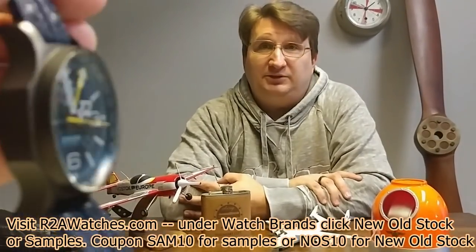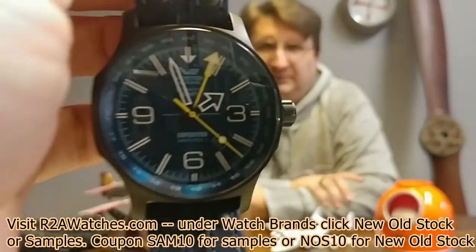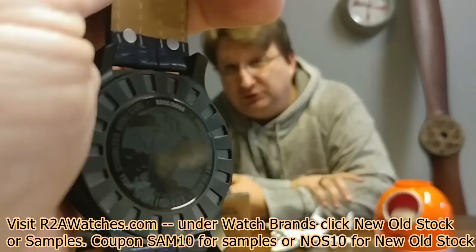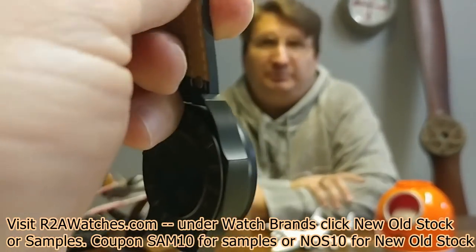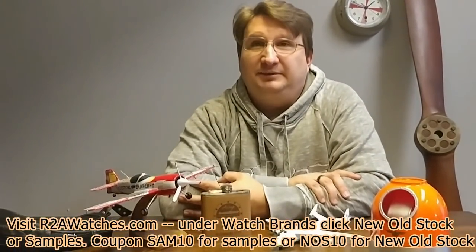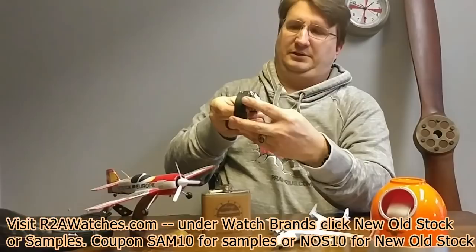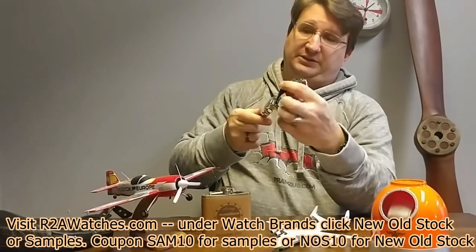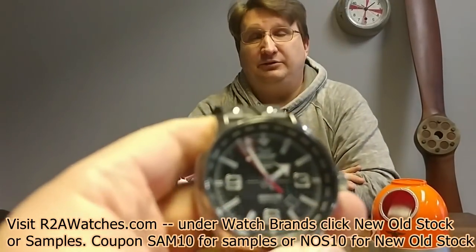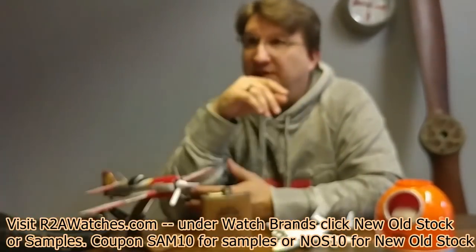We have a lot of Expedition North Poles in the samples. This is the dual time with the Swiss Ronda movement — dual time movement — in black PVD with a beautiful blue dial, from the Expedition North Pole collection. And we have yet another one coming — another GMT with the Ronda quartz movement, in black execution. Some kind of slight imperfection on there.